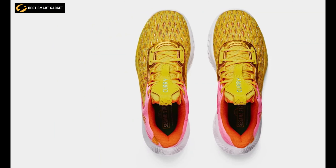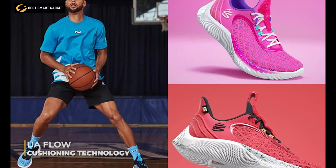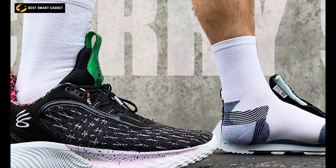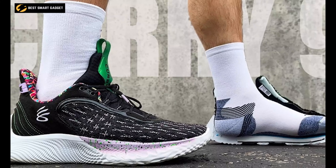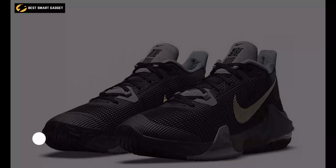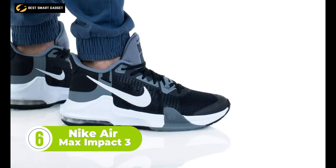Thanks to UA Flow cushioning technology, this shoe is super light, bouncy, and provides an insane grip on the court. All in all, the Under Armour Curry Flow 9 gives a comfortable sensation and incredible bounce that will aid you in winning the match. Influence the game with the Nike Air Max Impact 3, which is ideal for players who like to jump high to score those game-winning points.